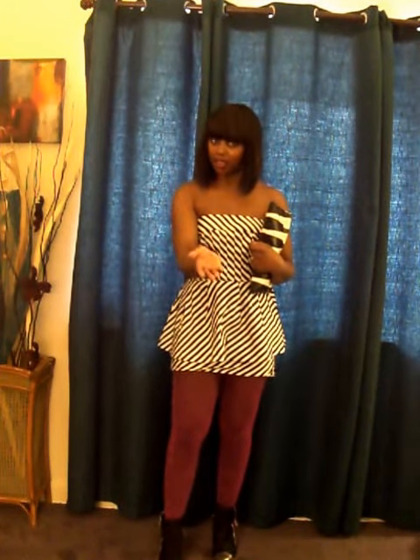This bracelet adds some edginess to this whole ensemble, in my opinion. It is crystal and faux leather, and it buttons up at the wrist.